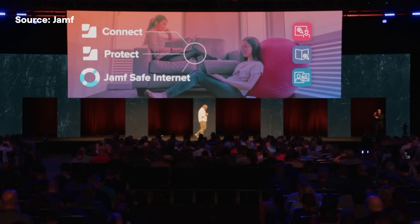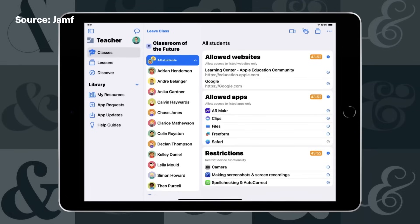Moving on to education. Jamf Safe Internet, which already protects your Apple, Windows or Chromebook device anywhere it goes online, has been enhanced with on-device content filtering, meaning your users and devices have even better coverage against attacks like phishing. The Jamf Teacher app for Jamf School and Jamf Pro has received some updates with UI enhancements for better visibility and management of restrictions.